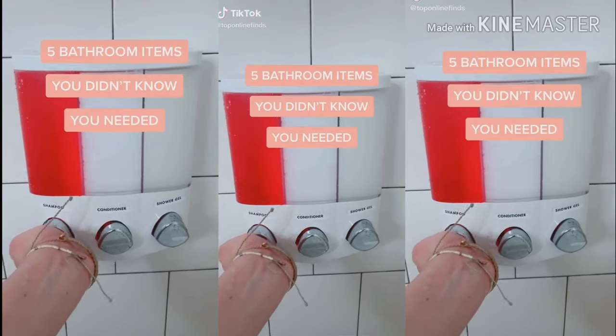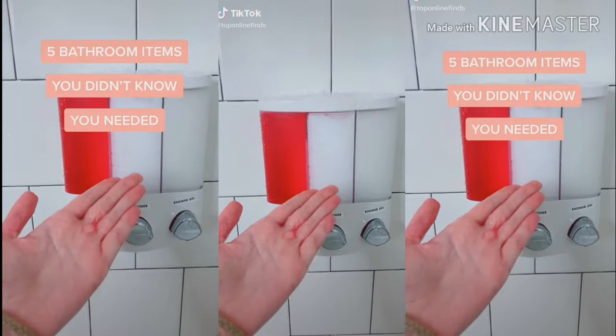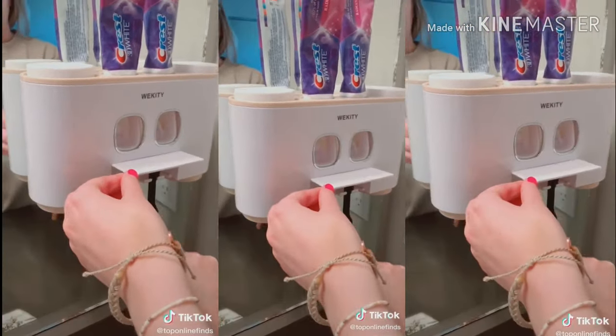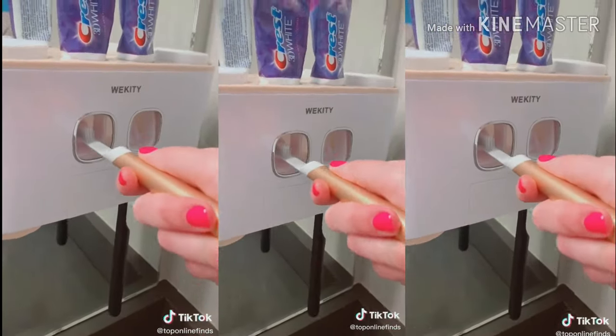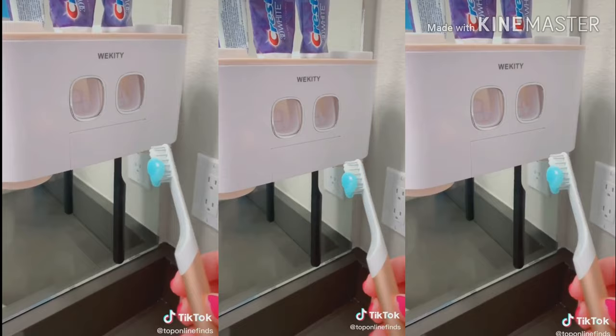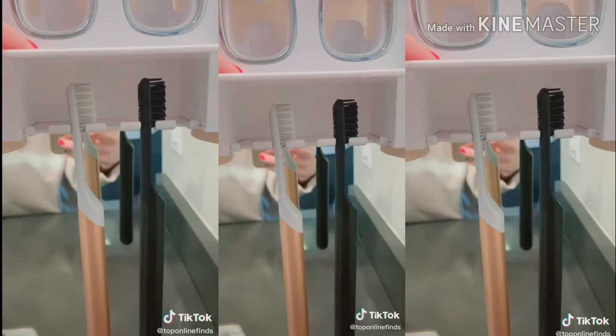Five bathroom items you didn't know you needed. First is this dual toothpaste dispenser — it holds your brushes and you just push down on this lever and it pushes the toothpaste right out onto your toothbrush. It can hold up to five brushes, unless they're electric, then it holds a little bit less.